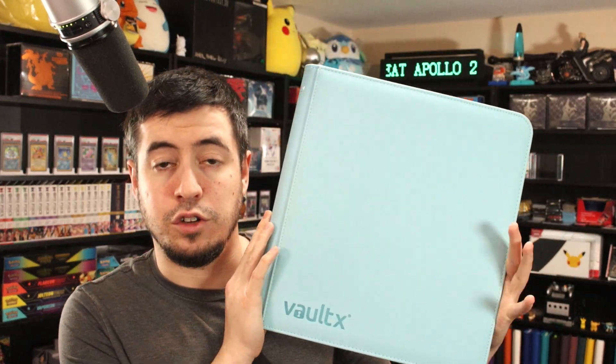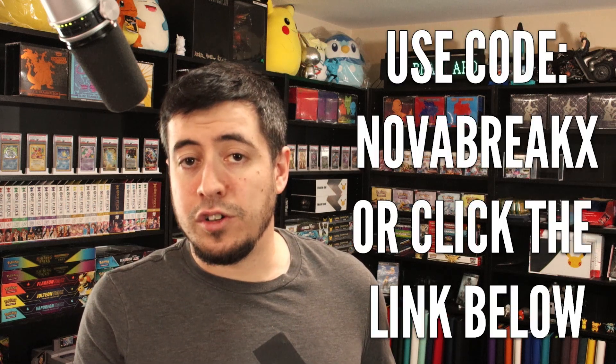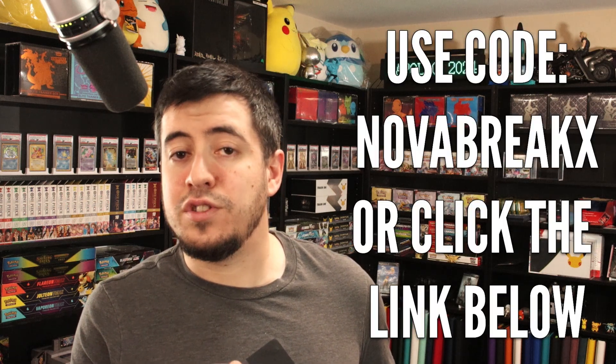This is a Sword and Shield 12 Vault-X binder, but they have binders for every Scarlet and Violet main set. SV6 just went up for sale, so if you need a binder for your Twilight Masquerade, which is coming out very soon, go to Vault-X.com and use code NOVABREAKX to save 10%. I cannot recommend Vault-X binders enough, even if they take a little while to get to you.